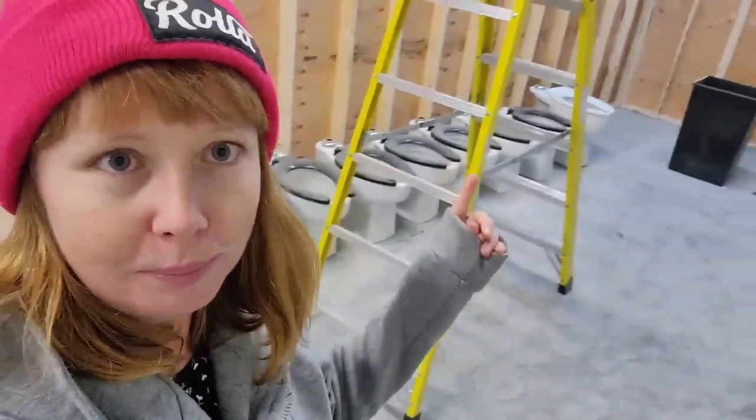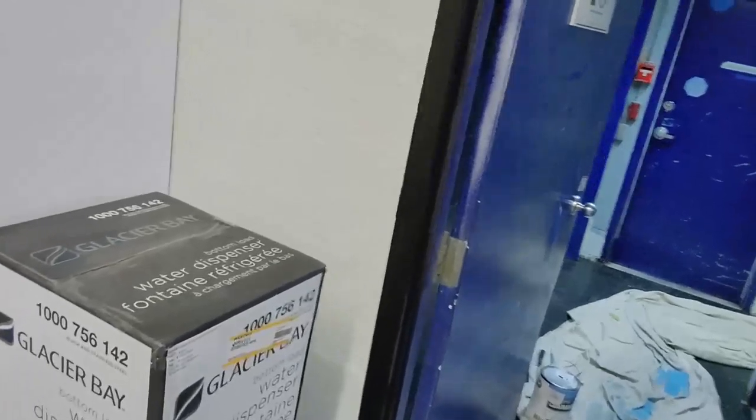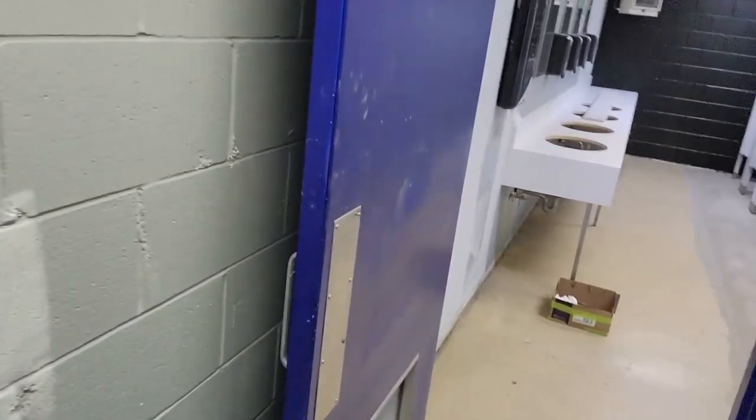We're redoing the bathrooms because they were pretty old and needed a bit of a redo. We were joking this could be the new staff room with everyone getting their own special little throne — but don't worry, the toilets are going back in. Paintings getting done in there, we've got new sinks coming in, all the stools have been painted, new floor — much nicer than the old stuff. Everything is coming along really nicely with one week to opening.